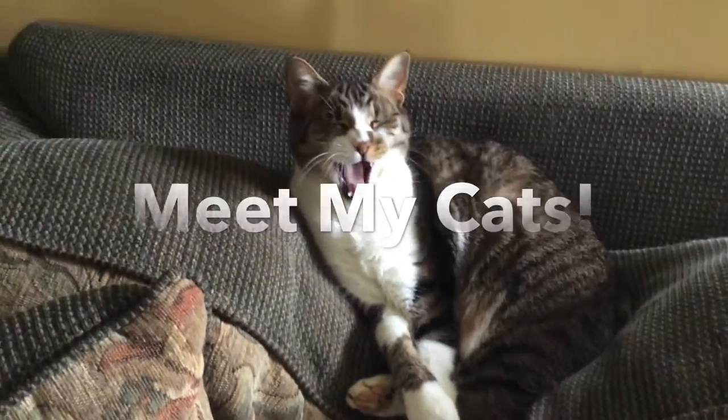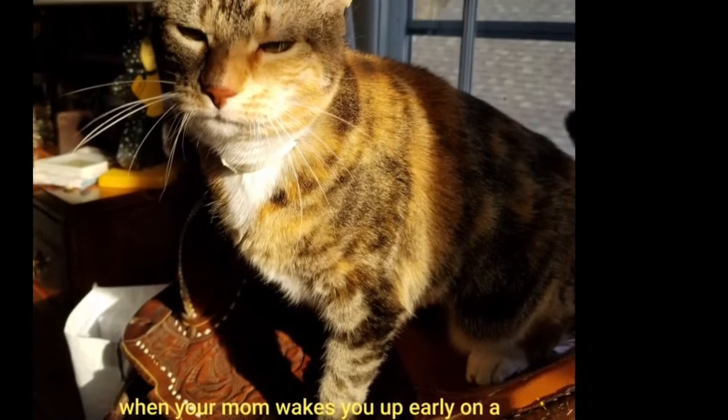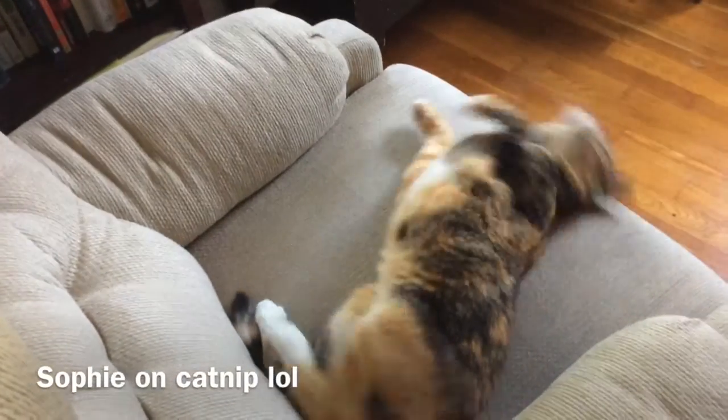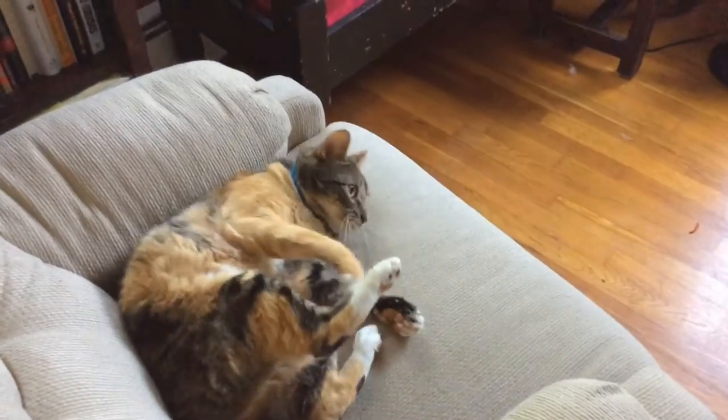Hey everyone, it's me Raichu back with another video. This one is a bit different from usual. I was thinking of video ideas for today and I realized I haven't formally introduced you to my cats. So without further ado, say hello to my two adorable bundles of fur, Sophie and Tiger. Here's the story of how we got them.